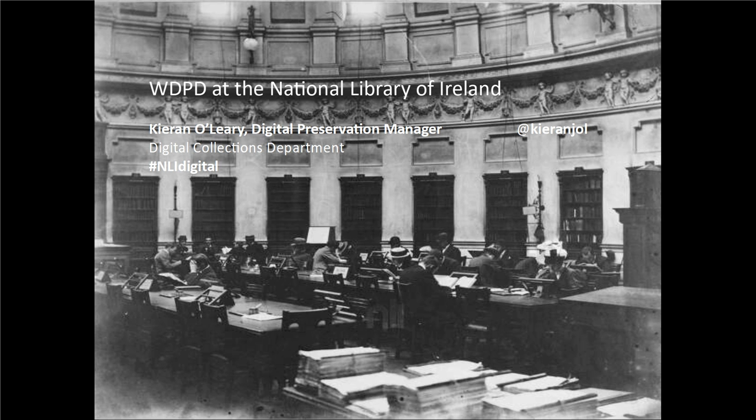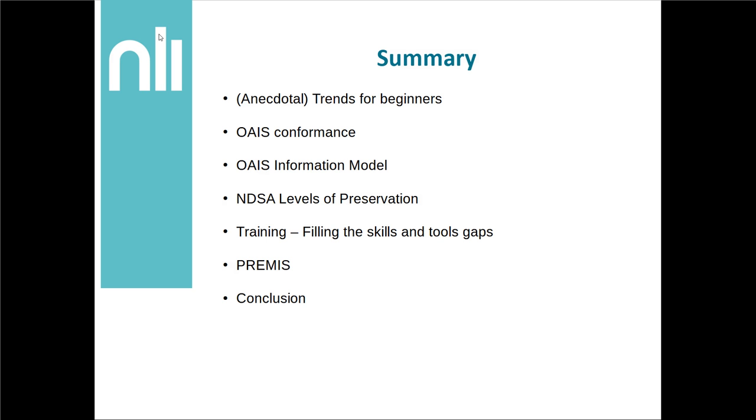In the spirit of World Digital Preservation Day, I thought it best not to focus so much on the work of the NLI, but instead use this opportunity to highlight resources that can aid in getting started or just improving our digital preservation capabilities. These resources will hopefully show that GLAM — gallery, library, archive, museum workers — may have more skills and resources that they can bring to digital preservation than they may realise.